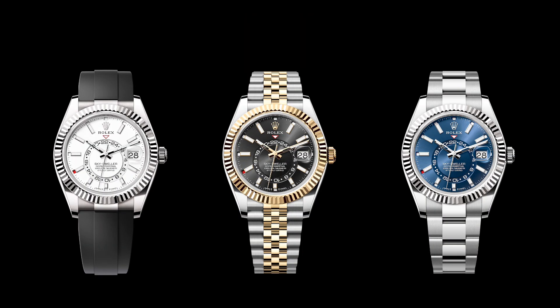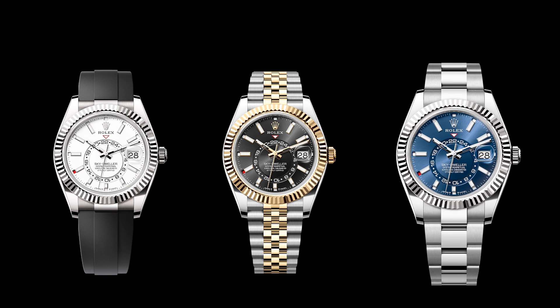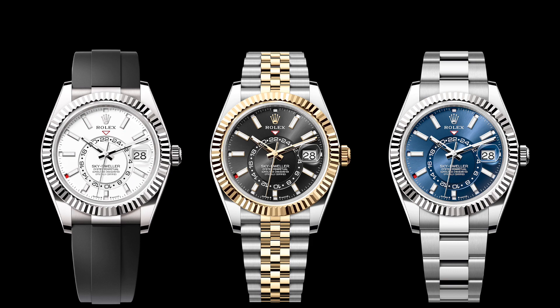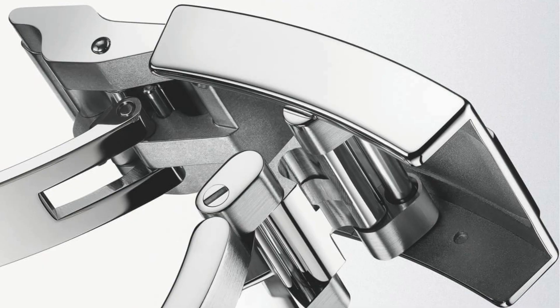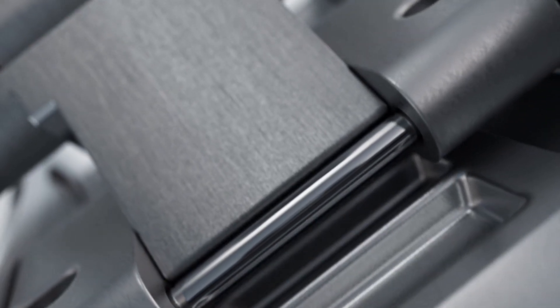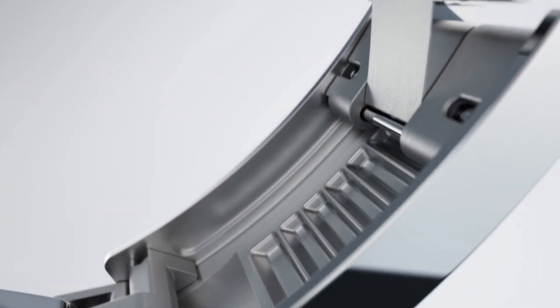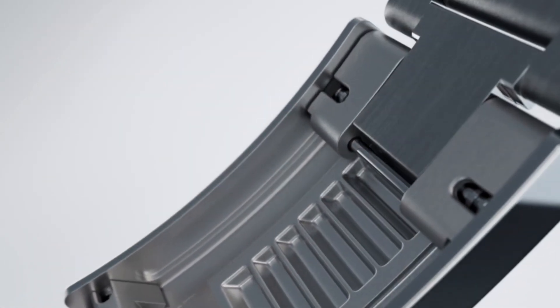Moving on to the bracelets — dependent on which version you go for, the Skydweller is available with three bracelet options: the three-link Oyster bracelet, the five-link Jubilee bracelet, and the Rolex patented Oysterflex bracelet. The Oyster and Jubilee bracelets are equipped with the Rolex patented Easy-Link Comfort Extension Link, which allows easy adjustment of the bracelet length by 5 millimeters. The Oysterflex bracelet features the Rolex Glidelock, which allows the bracelet length to be easily adjusted up to approximately 15 millimeters.